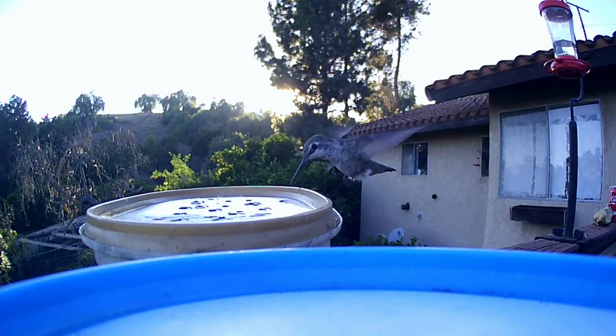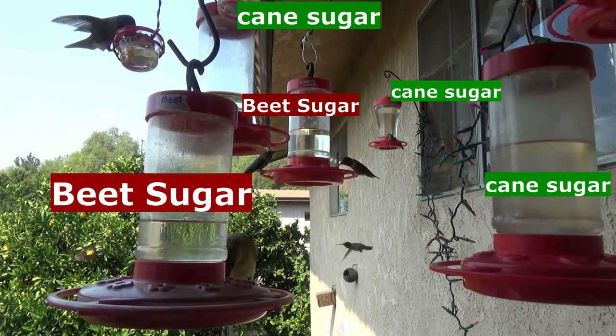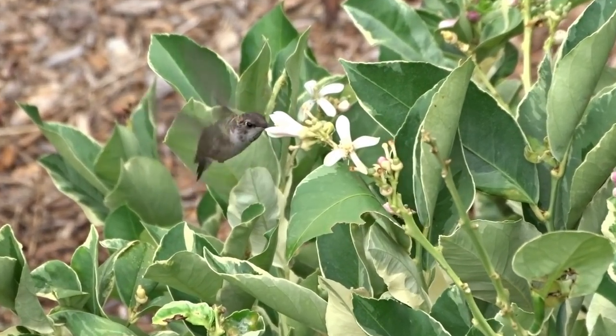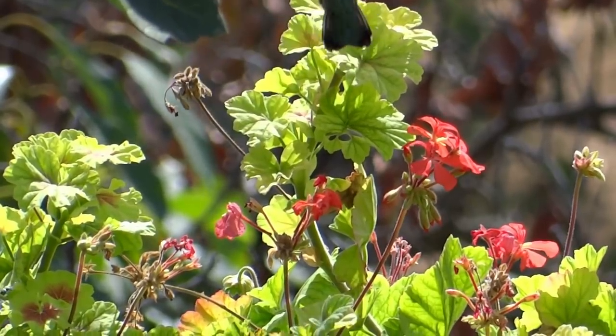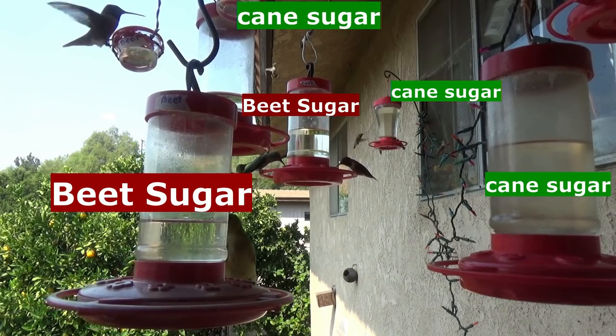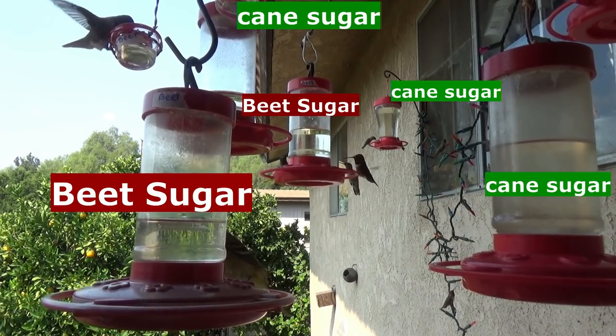When I make beet sugar hummingbird food I pour it into one whole feeder, and cane sugar into its own feeder. Here they get cane sugar 99% of the time; beet sugar is just for emergencies. They're actually both pretty much the same price. The hummingbirds alternate between feeders — and think about it, flowers all taste different too. If you have a lot of hummingbirds and they're not coming to your feeders, it's possible they prefer cane sugar and you're putting out beet sugar. They may come over, taste it, and prefer the one down the block.